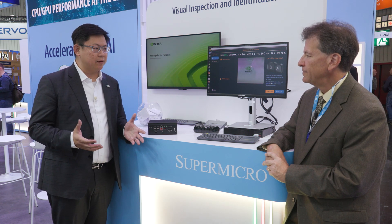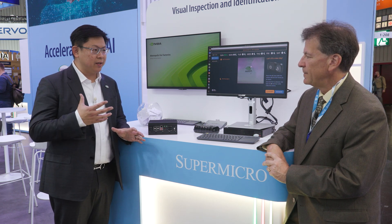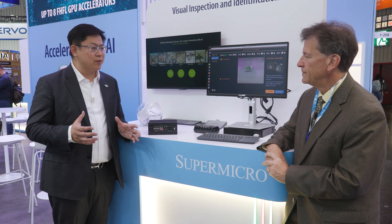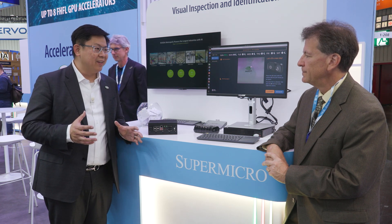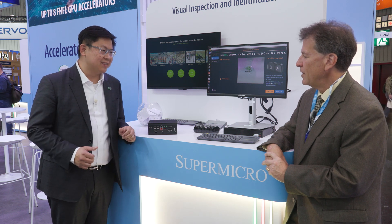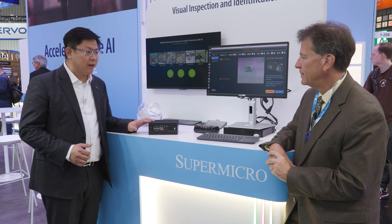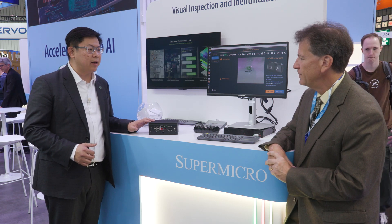People are aware that NVIDIA has a leading position in edge computing AI. We're no longer just bringing accelerators into our systems — we're also going to introduce the Jetson Orin solutions into a small fanless box like this one. Inside here is the Supermicro fanless solution with the Jetson Orin NX.